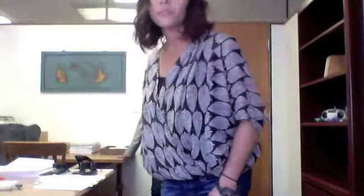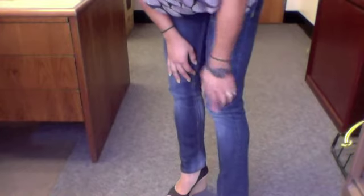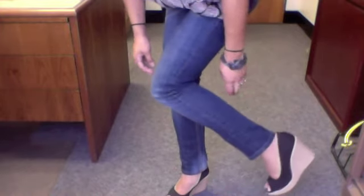I got this top at Nordstrom Rack and I have a tank from H&M. I'm wearing these jeans — I think they're from the Gulf, from Nordstrom. The shoes I'm wearing are from Mexico — these black wedges. I also got them in white. They're kind of tight, let me tell you.